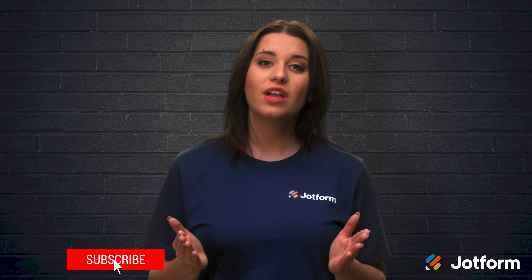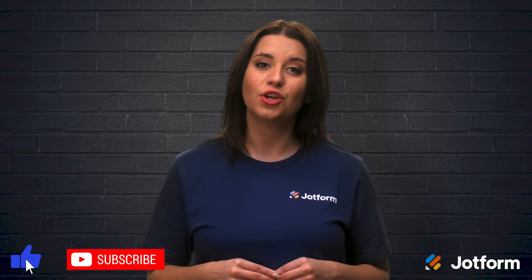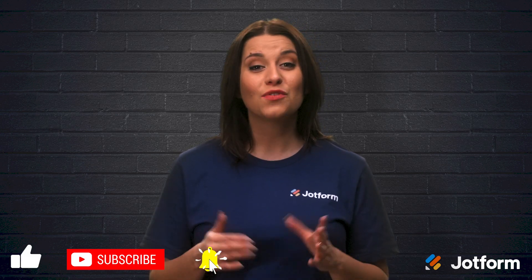Both platforms are great options for video conferencing. There isn't one better choice overall — you'll have to decide which platform is better for you and your needs. Thanks for watching today. I'm Alex with JotForm. Have a good one.